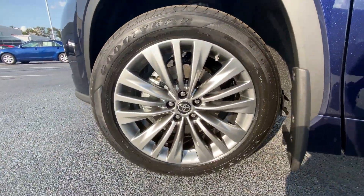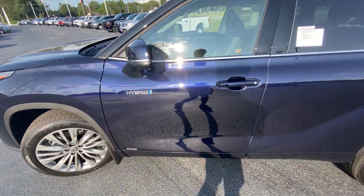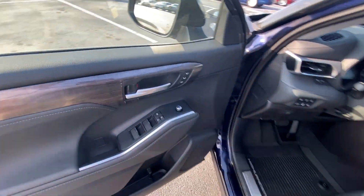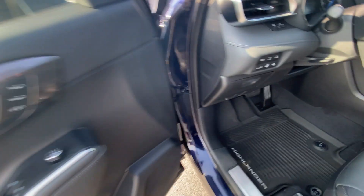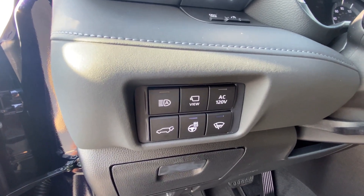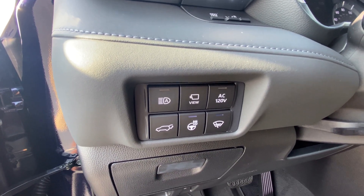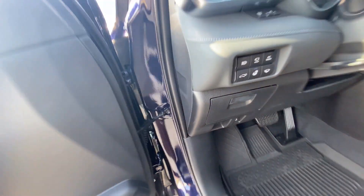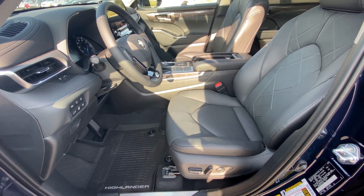You've got your 20-inch Platinum wheels there. You've got memory seating, power door locks, power windows, power mirrors, automatic high beam controls, a bird's eye view we're going to check out, a power hatch, heated steering wheel, and there's your power driver seat with power lumbar support.